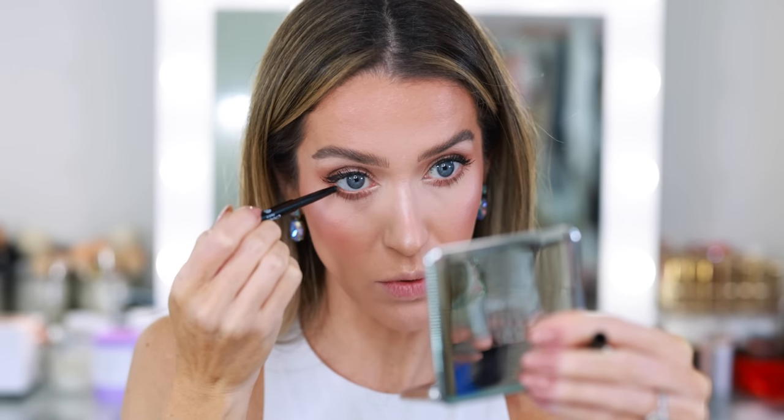I almost forgot — I want to use a little eyeliner in the waterline. This is the Chanel Stylo Yeux Waterproof in shade 52 Kier Doré. It's a really beautiful copper, almost rose gold. I think it ties in really nicely with the eyeshadow. Kind of reminds me of Chanel 119 — very comparable.